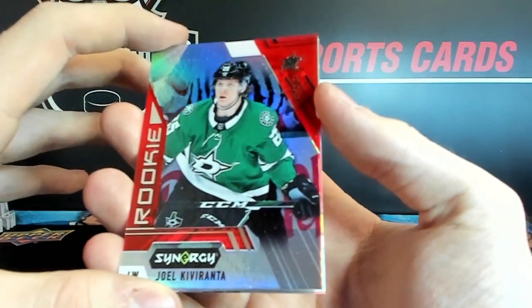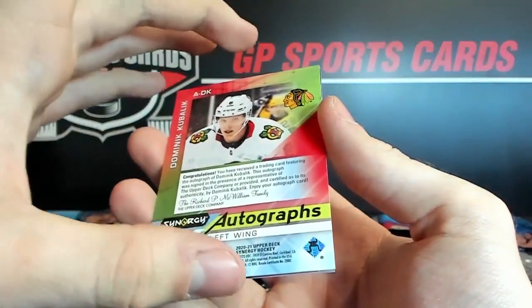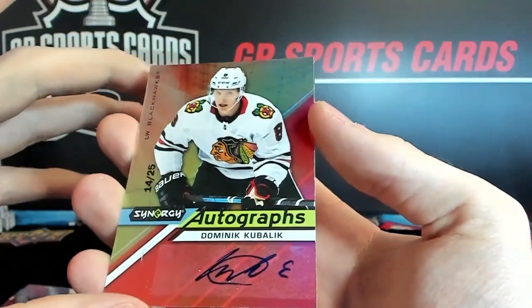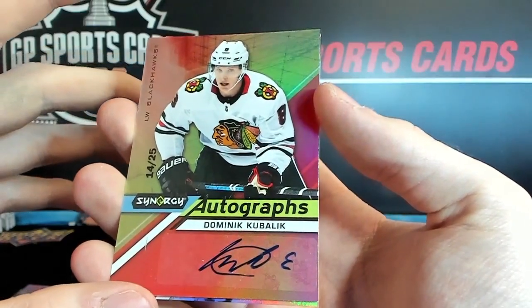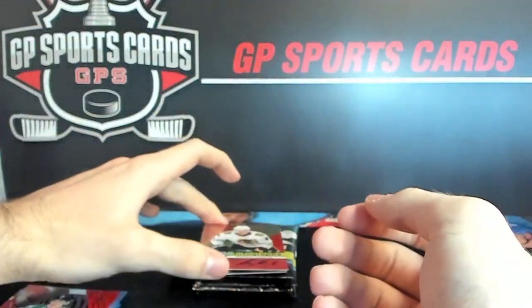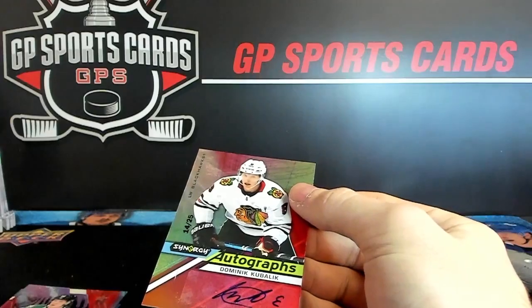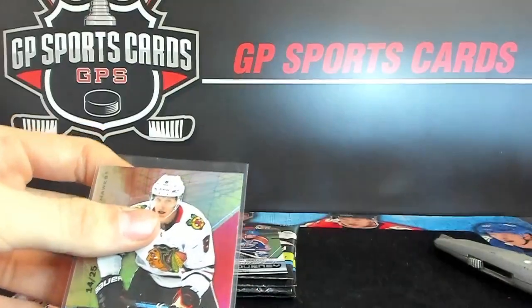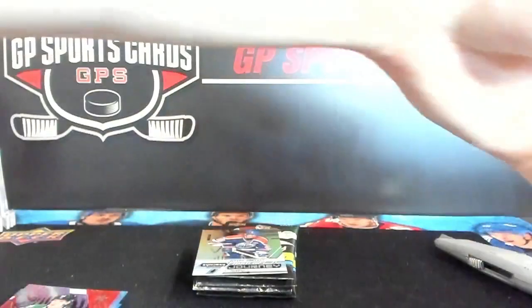Joel rookie for the Dallas Stars, and it looks like we've got an autograph! Autograph out of 25 — Dominic Kubalik. I'll take it — very nice Kubalik autograph, just coming off an amazing rookie year. That is a nice surprise.